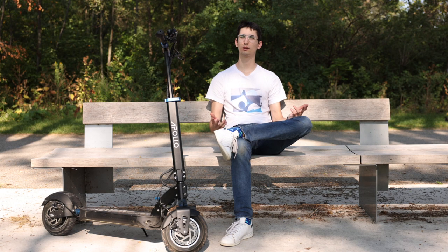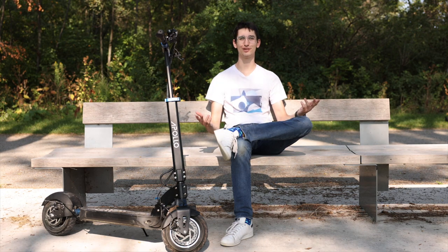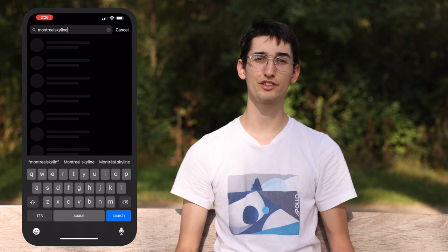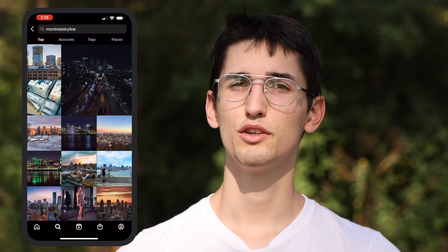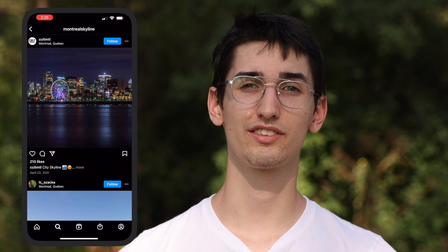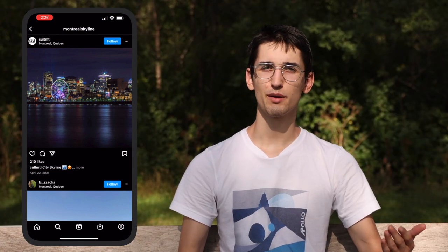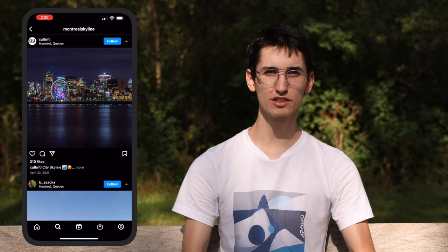The first thing you're gonna want to do is find a great location for your photo. We recommend jumping on social media and searching for popular landscape or cityscape photography hashtags in your area. Using the power of social media to your advantage is key — you'll save a bunch of time and find a great location. For our shot, we searched hashtag Montreal Skyline and found this great spot over at Park Jean Drapeau.